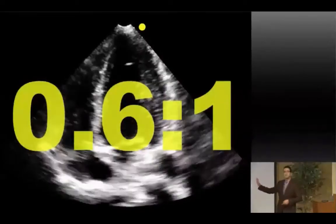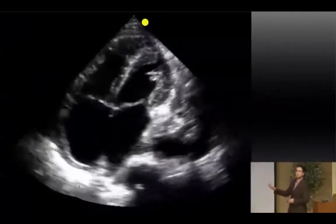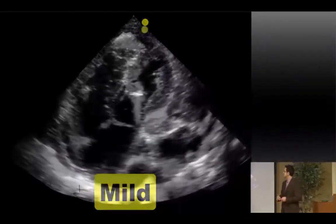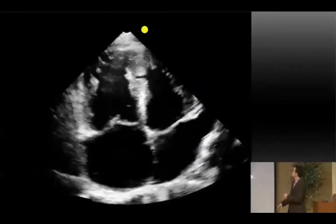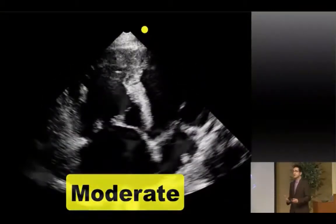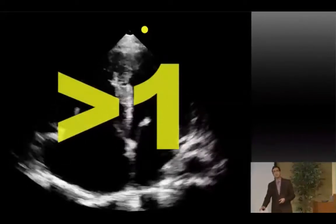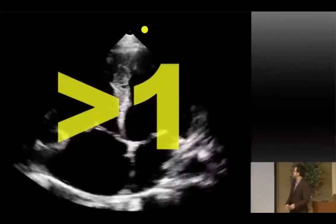This apical four-chamber view gives you relative sizes of the ventricles side by side. If the RV is not quite 66% but not the same size as the LV, that's mild dilation. If they're about one-to-one, that's moderate dysfunction. And if the RV is greater than the LV — where you put the probe down and you're not sure which is which — that's severe dysfunction. You can also measure objectively: the base of the RV should be 42 mm, mid-cavity 35 mm, and the longitudinal axis 86 mm.